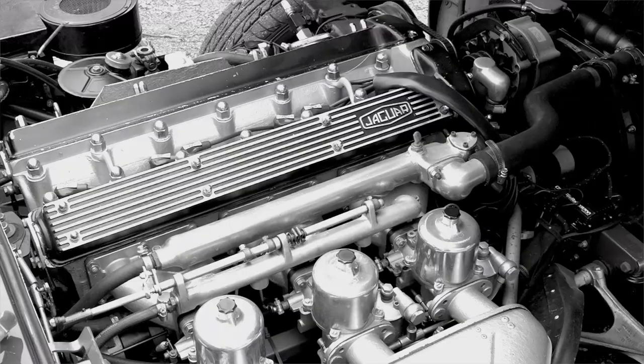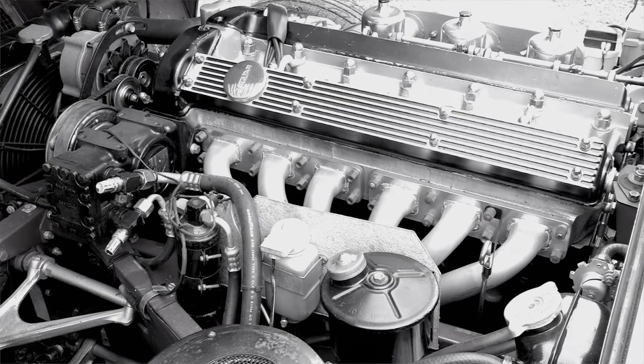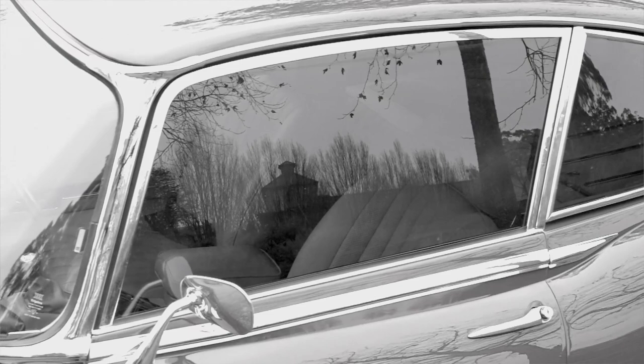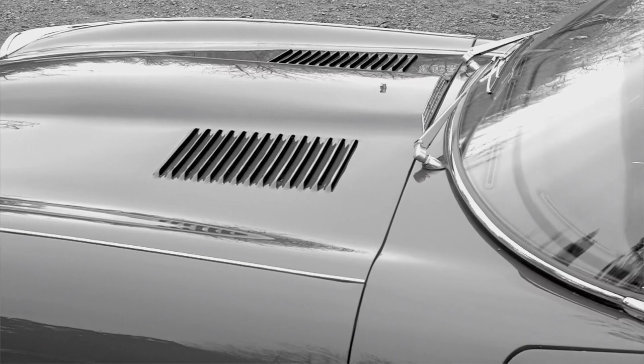Further surprising engineering from the British, after usually dishing up conservative vehicle designs laced with mediocre performance. This provided 265 horsepower from a 3.8-litre straight-six-cylinder engine that didn't mind a rev, and through some sensible gearing could take this cat up to 150 miles per hour. The E-Type Jaguar continues to be one of the most desirable cars ever made, attracting celebrity owners such as Frank Sinatra, George Harrison, Roy Orbison and Tony Curtis.